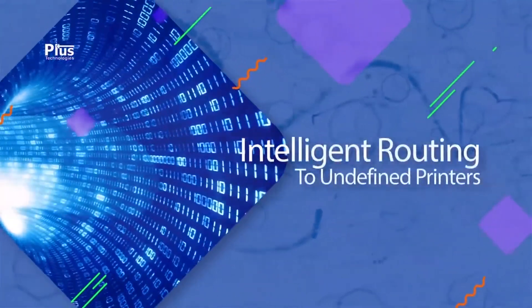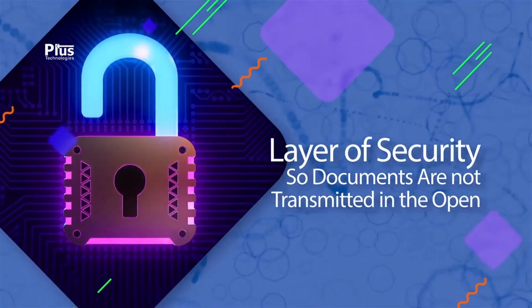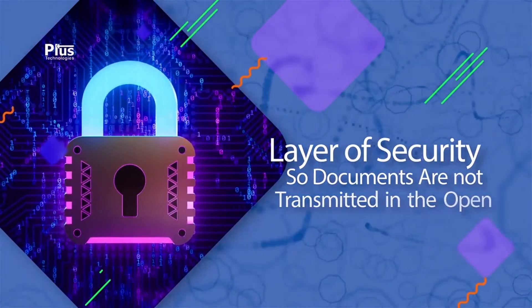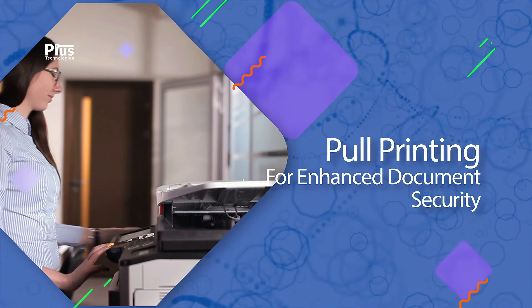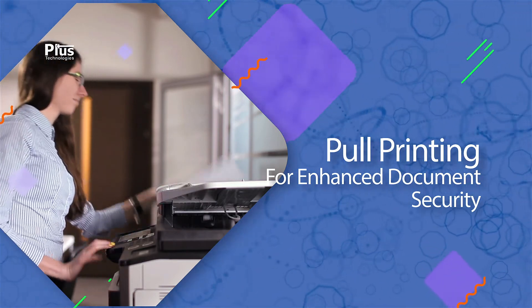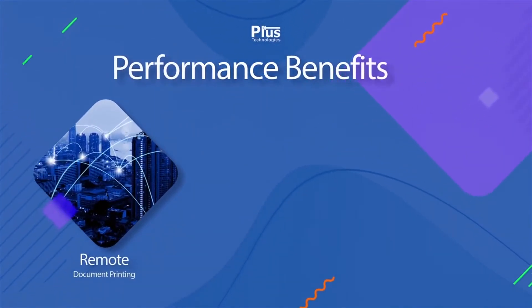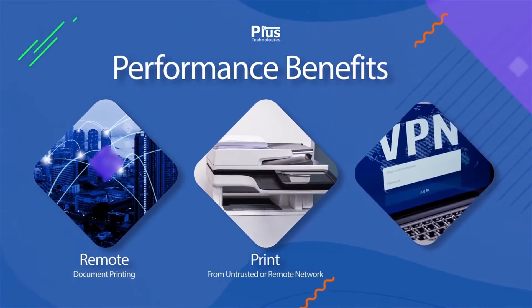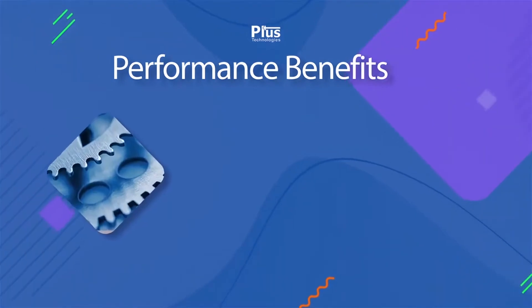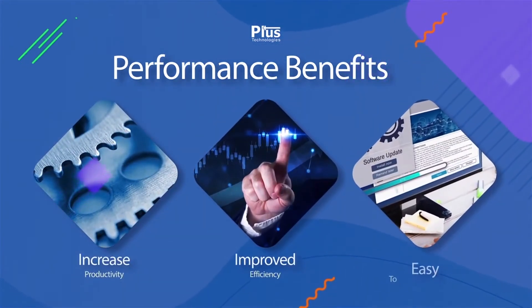OM Plus can intelligently route to undefined printers as needed and can add a layer of security so that documents are not transmitted in the open. OM Plus also provides pool printing technology for enhanced document security and numerous advanced features that may add value for work-from-home users. By implementing OM Plus, users benefit from secure and seamless remote document printing, ability to print from an untrusted or remote unconnected network, eliminate the need for expensive VPN solutions, increased productivity, improved efficiency, and easy to install and implement.